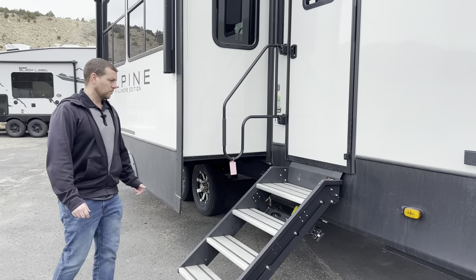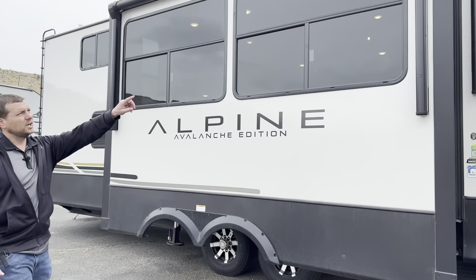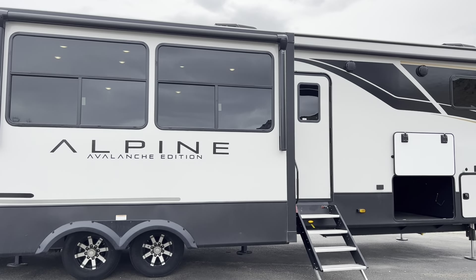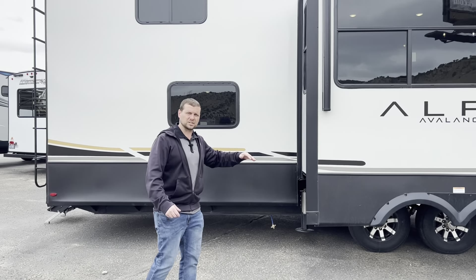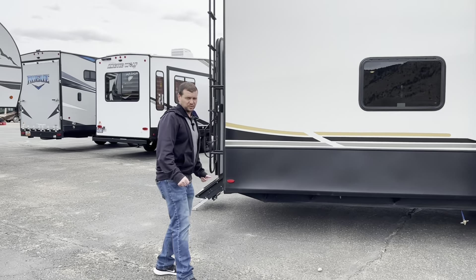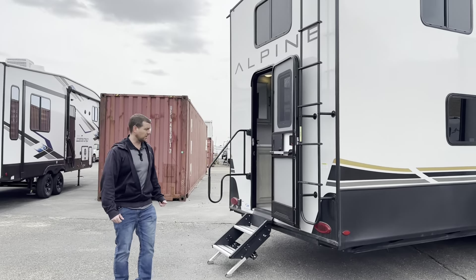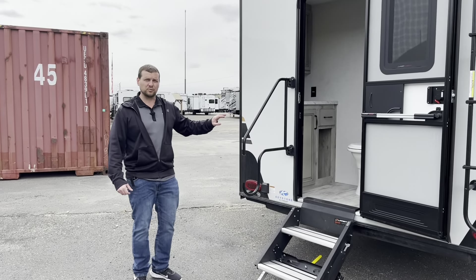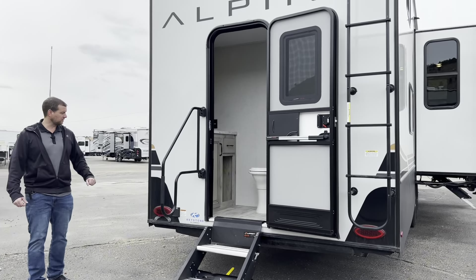We'll just kind of walk around the trailer real quick and show you some of the stuff. You have a big awning right there and a smaller one over the slide. I like that they do that so you have cover right here instead of the awning just being under the slide and not getting any shade. Coming back here in the back — this is the cool part of the trailer. You can actually come in from the rear. There's a little bathroom back here and then a whole other bedroom that I'll show you when we get inside. It's really cool that you can come right into the bathroom from the back of the trailer.